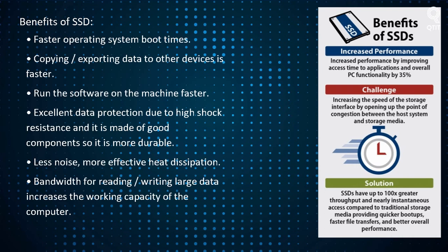Advantages of SSD include: faster operating system boot times; copying and exporting data to other devices is faster; software runs faster; excellent data protection due to high shock resistance and more durable components; less noise and more effective heat dissipation; and increased bandwidth for reading and writing large data, which increases the working capacity of the computer.